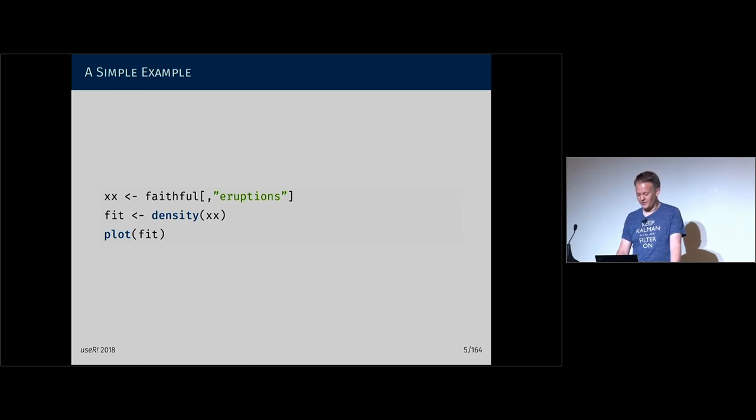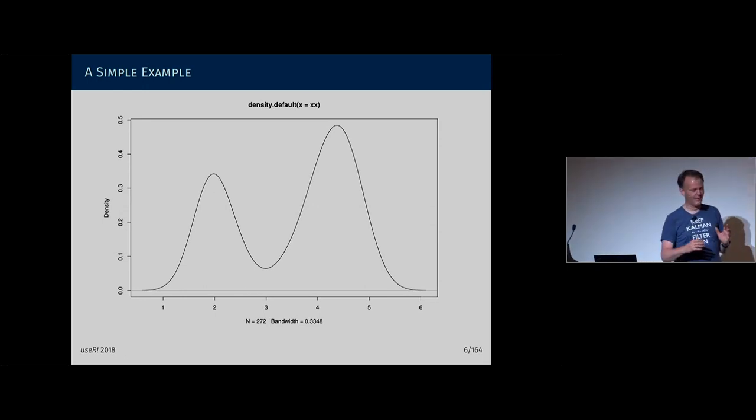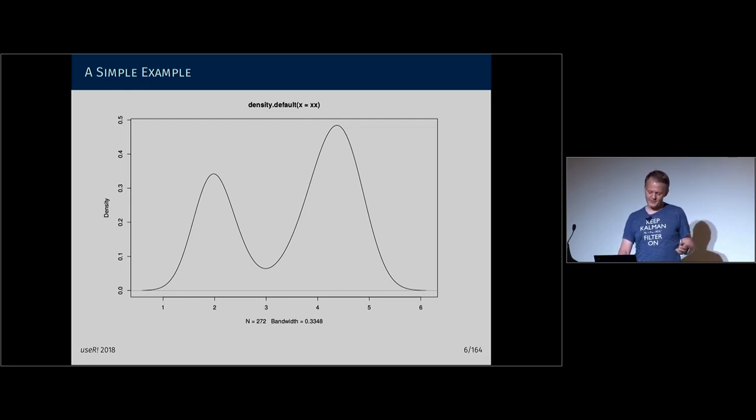We're getting an object back from the density function that is rich and has structure in the object-oriented programming sense, and we're just sticking that into plot. And we don't have to do anything more. Something reasonably pretty — our standards have risen since — and reasonably informative comes back. We see the plot of this density; it's clearly bimodal. We see a couple of informative values being displayed: how many observations there were, what bandwidth for the density estimation got selected heuristically. But that's not breathtaking — you can probably do that in MATLAB, Julia, Mathematica.